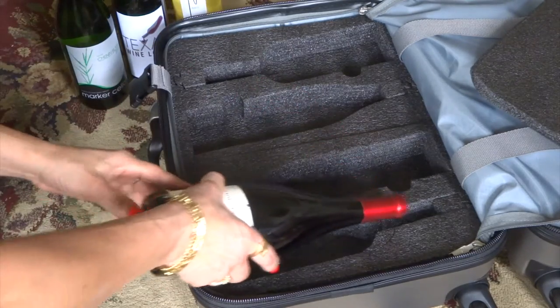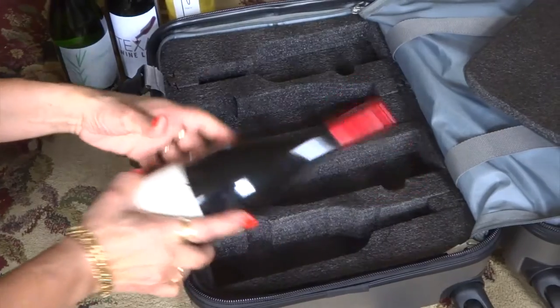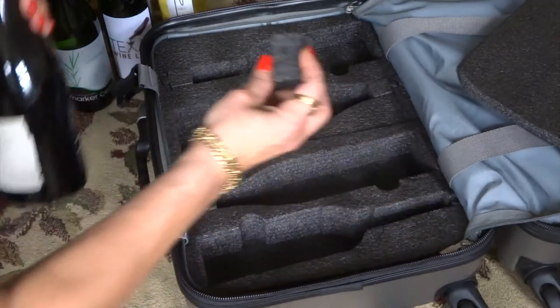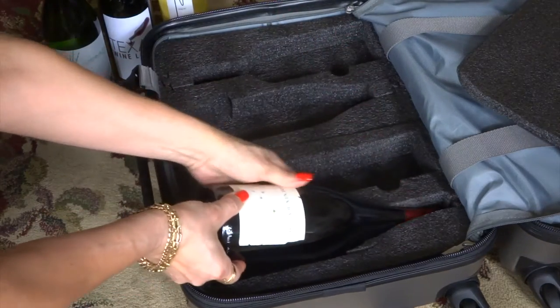The wine bottles fit snugly into the foam inserts, and if the bottle is a little longer, you can remove a piece of foam and insert it into the punt of the bottle, making everything fit nice and snugly in the foam insert.